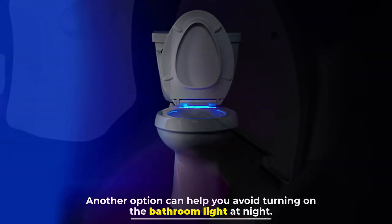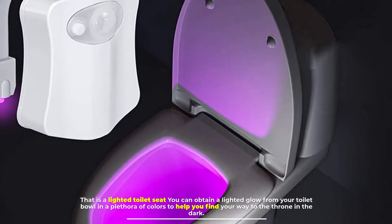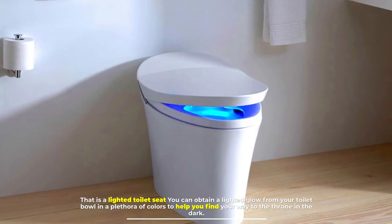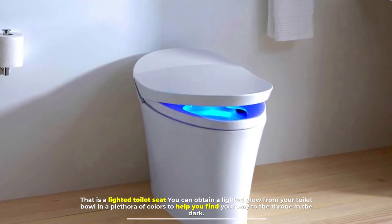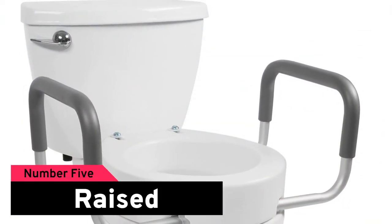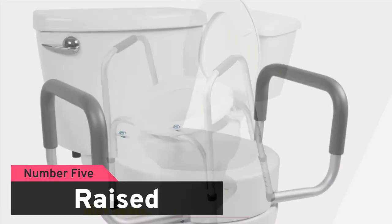Number four: lighted toilet seats. Another option can help you avoid turning on the bathroom light at night — a lighted toilet seat. You can obtain a lighted glow from your toilet bowl in a plethora of colors to help you find your way to the throne in the dark.